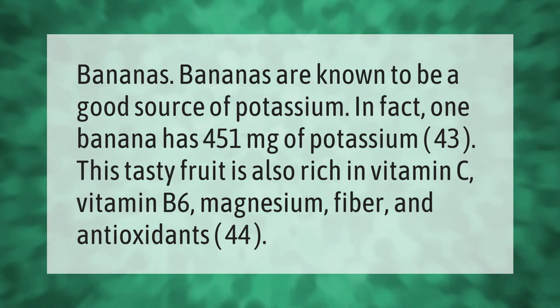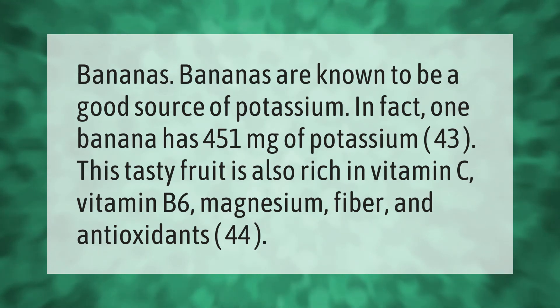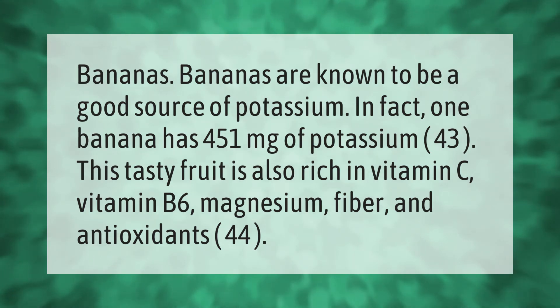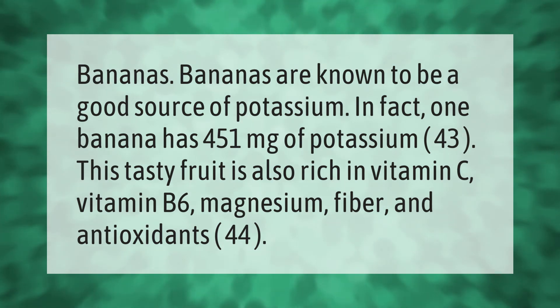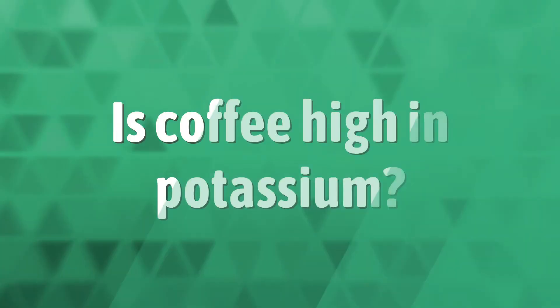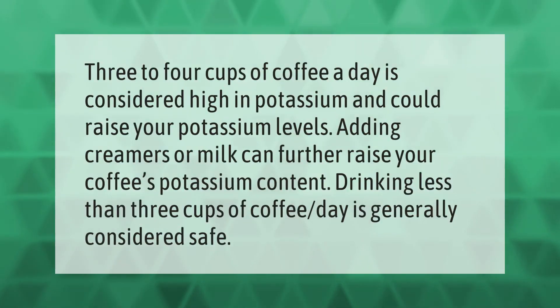Bananas are known to be a good source of potassium. In fact, one banana has 451 milligrams of potassium. This tasty fruit is also rich in vitamin C, vitamin B6, magnesium, fiber, and antioxidants.